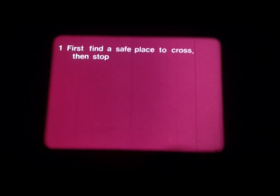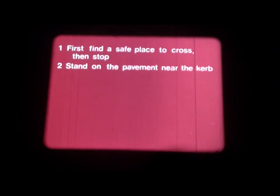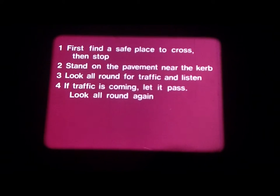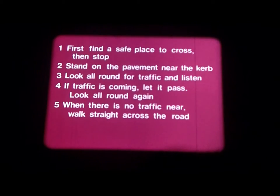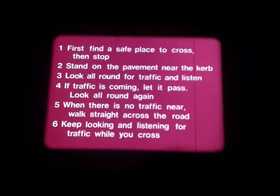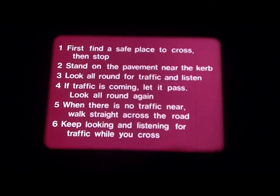One: first find a safe place to cross, then stop. Two: stand on the pavement near the curb. Three: look all round for traffic and listen. Four: if traffic is coming, let it pass. Look all round again. Five: when there is no traffic near, walk straight across the road. And six: keep looking and listening for traffic while you cross.